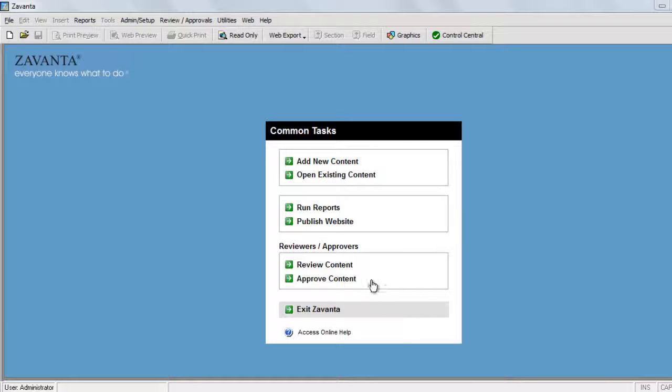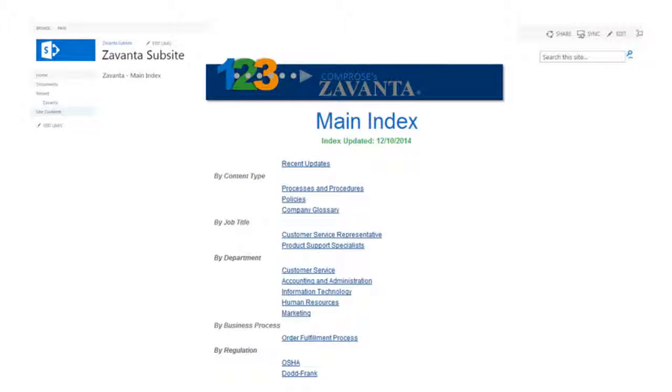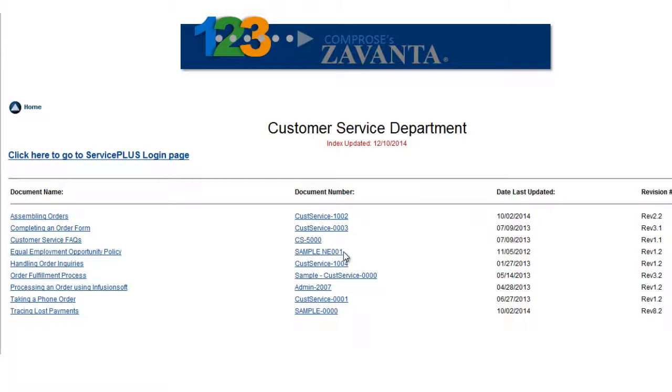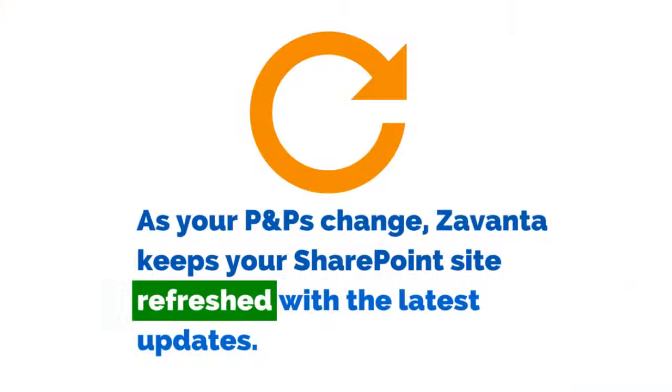The basic setup steps are simple, and you only have to do this once. And yes, we have a procedure for how to do it. Now the two systems are linked together. The next time you press Publish website in Zuvanta, your website will be published into SharePoint. This shows an example of what your main index page might look like. The site structure and index pages are generated using the filters defined in Zuvanta.